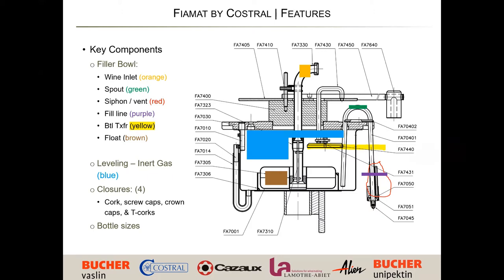The float is the brown area — that is the mechanical float — and there's also an electrical float. The blue area shows where the inert gas comes back and blankets the wine. Starting at the top orange wine inlet, it goes down and fills below, protecting the wine as it's filling. It'll shut off, and as the bottles come around, it'll start dropping down and call for more wine. The inert leveling will push the wine back when it takes a little overflow and puts it back into the bowl.